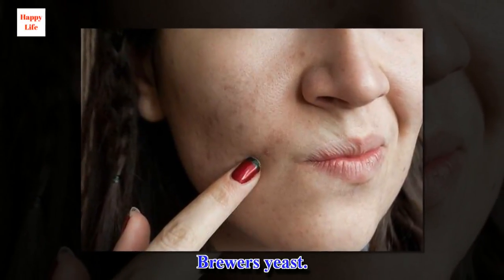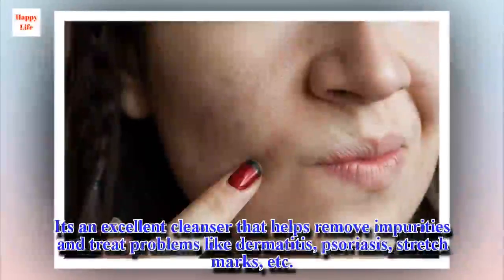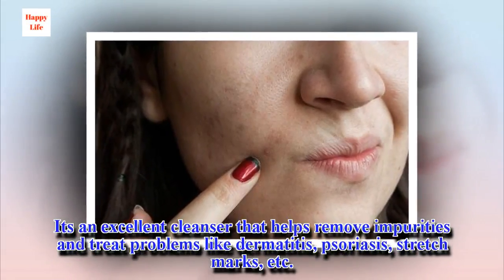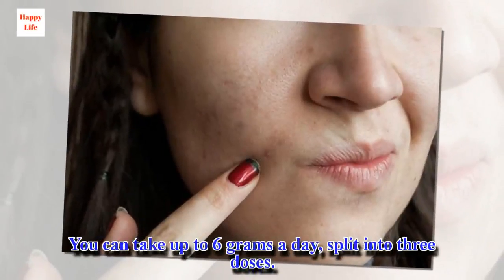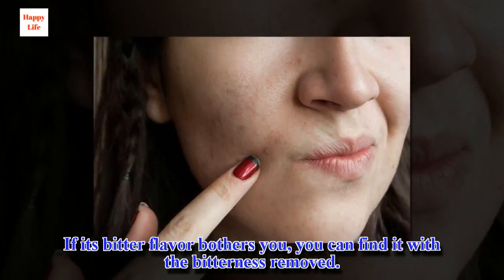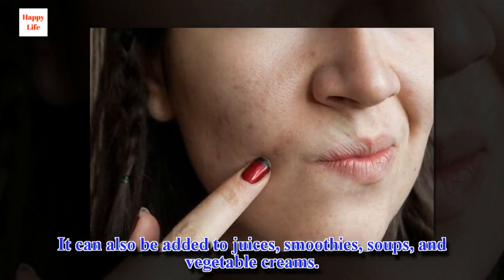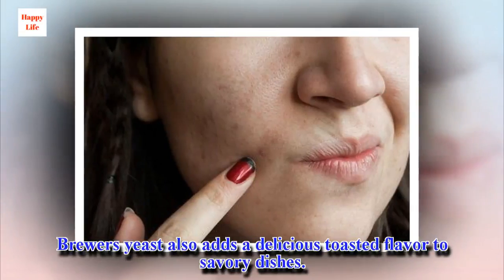Brewer's Yeast. This food tops the list of skin care remedies. It's an excellent cleanser that helps remove impurities and treat problems like dermatitis, psoriasis, stretch marks, etc. You can take up to 6 grams a day, split into three doses. If its bitter flavor bothers you, you can find it with the bitterness removed. It can also be added to juices, smoothies, soups, and vegetable creams. Brewer's yeast also adds a delicious toasted flavor to savory dishes.